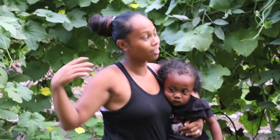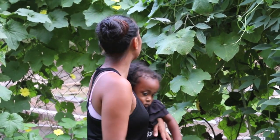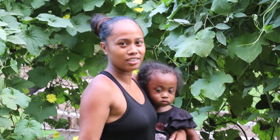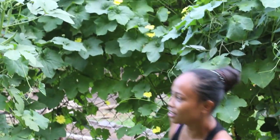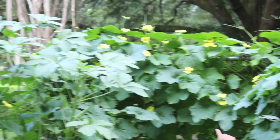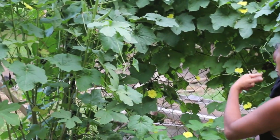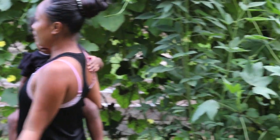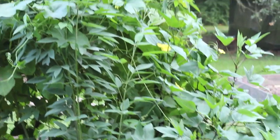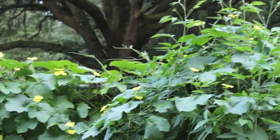Every afternoon we'd come out and say, 'Anything yet? Anything yet? Is this thing gonna make some fruit?' Then one day he came out and said, 'Oh, there's a yellow flower on top!' The next day I came out and saw one small fruit hanging, then went to the back and there was a big one. It all happened like magic in one night.